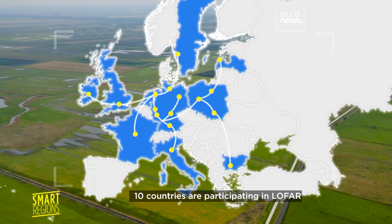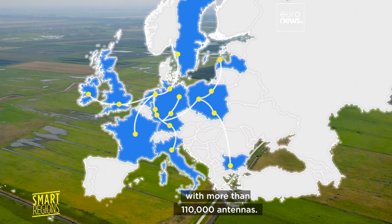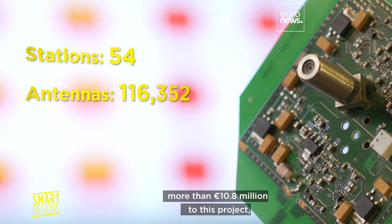Ten countries are participating in LOFAR and there are 54 stations deployed with more than 110,000 antennas. The European Cohesion Policy has contributed more than 10.8 million euros to this project.